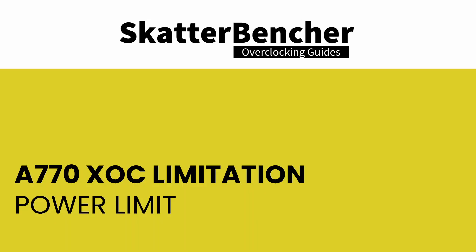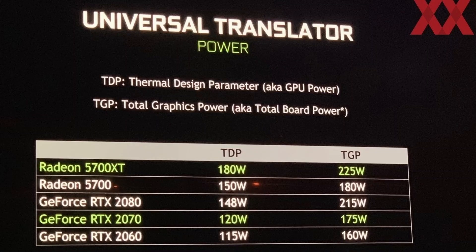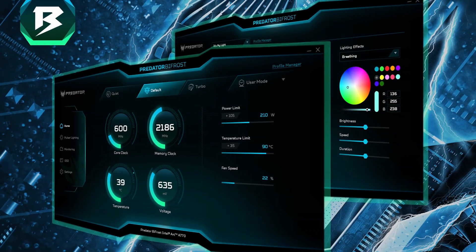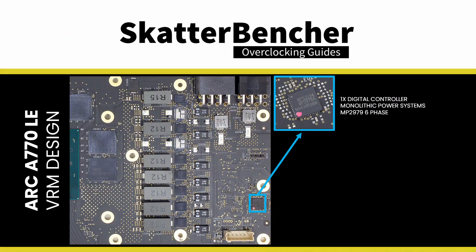The 228W total board power limit is the first bottleneck when overclocking the Intel ARC A770, even on ambient cooling. The power limit on the A770 is the total board power, meaning all the power of all components on the graphics card. The GPU manages the power limit in two steps: first the voltage controller provides information about the output power to the GPU, then the GPU enforces the limit through software. You can override the power limit in two ways: use the Acer Predator Bifrost software application and trick the profiles into applying higher power limits, or program the voltage controller to report lower than actual power consumption to the GPU.